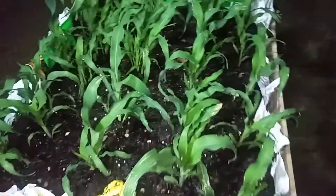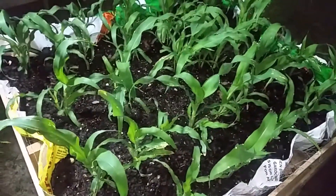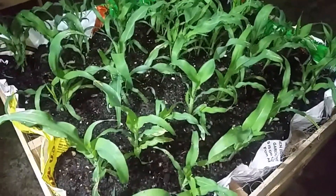Here's our corn. It might be planted a little close, but if we need to thin it out, we will. We don't have any cobs yet, though.